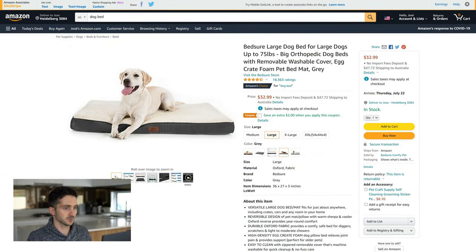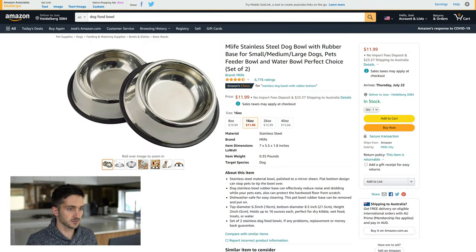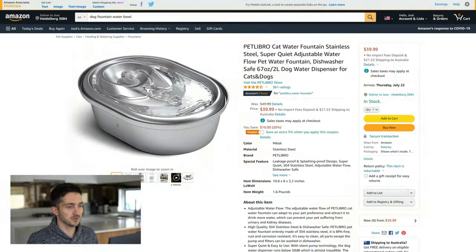The next thing on my list is a crate, and I like the options that come with a divider that you can use to make the crate smaller or bigger depending on how the puppy is growing. I like this Life Stages option here for about $68. We also need a dog bed — I like this one from Bedshore, it looks like a very comfortable option. Next up we need something to offer water to our puppy, so this two-pack of stainless steel bowls is a good option — we're going to use this only for the water.